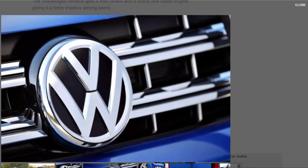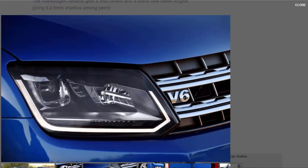Since then, 14,800 Amaroks have been sold in the UK, with Volkswagen hoping this facelift model will bolster its position in a congested segment. Not only does the latest Amarok have to keep at bay the new and improved Nissan Navara, Ford Ranger, and Toyota Hilux, but also newer rivals including the Fiat Fullback and the forthcoming Mercedes X-Class.